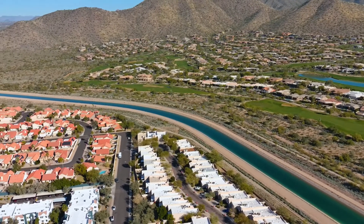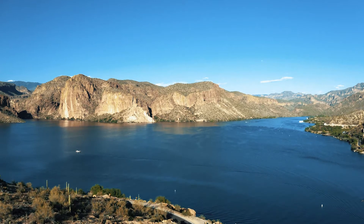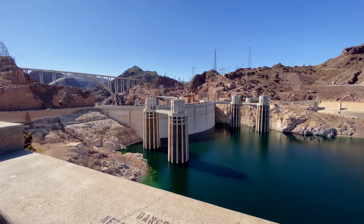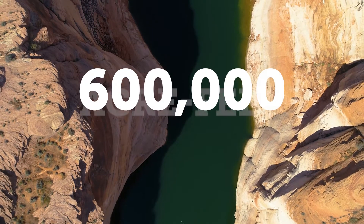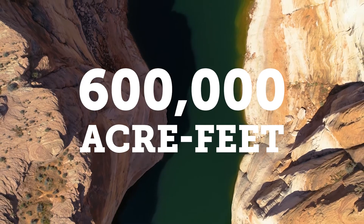After all, in our arid climate, water evaporates from reservoirs, rivers, and canals — but not from groundwater. For instance, Lake Mead alone, which covers approximately 160,000 acres, loses over 600,000 acre-feet of water to evaporation each year.